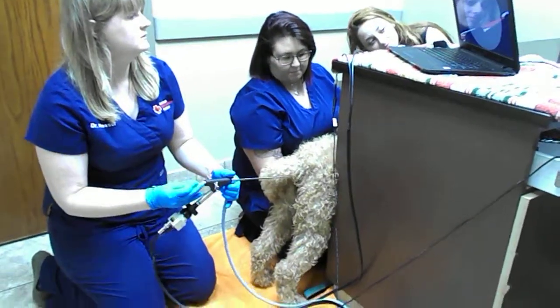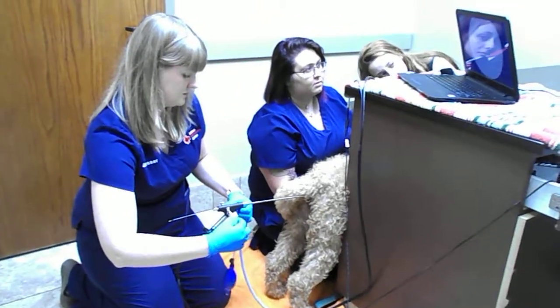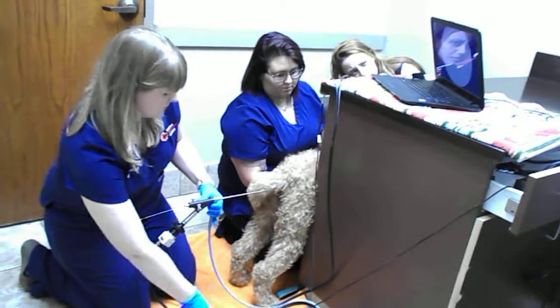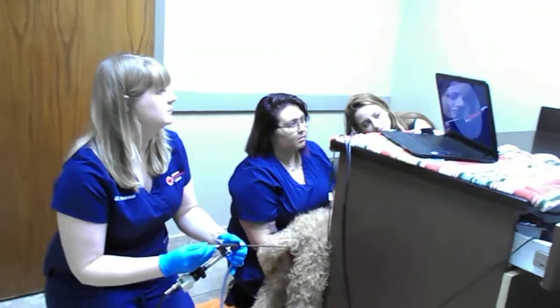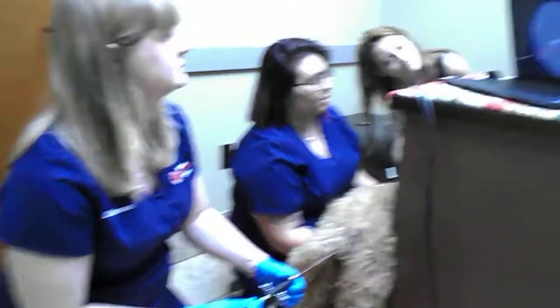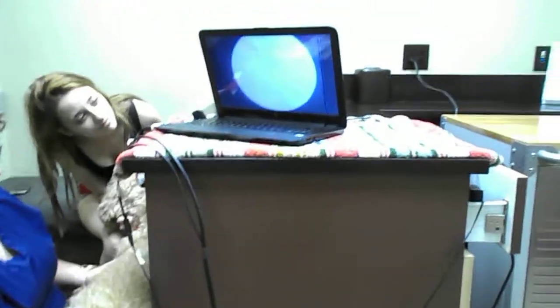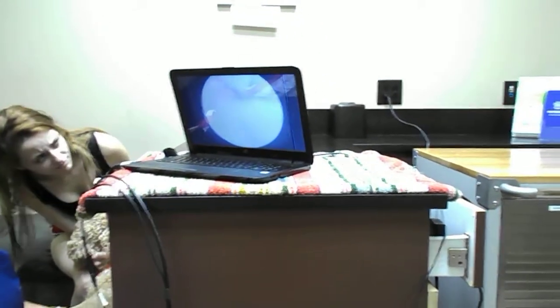Hey everybody, this is Jana with Bone Doodle Dandies, and we are here today doing a CTI artificial insemination. What we are actually doing here is using a microscope with a light on it, and we are holding Cocoa and taking video on the above screen.